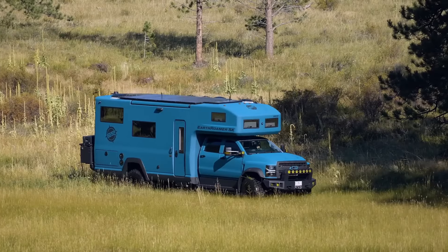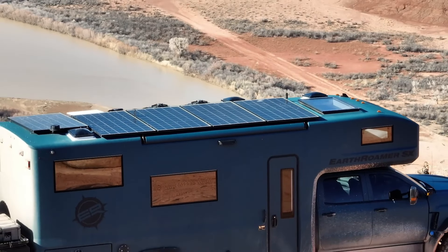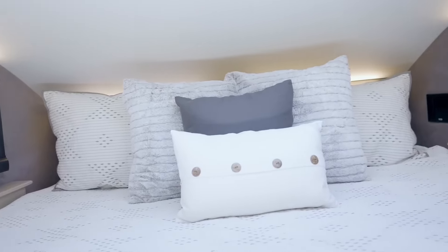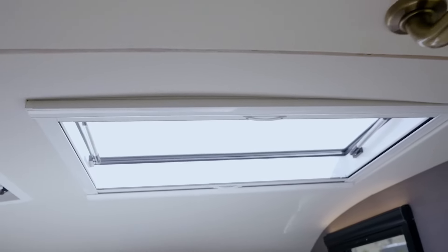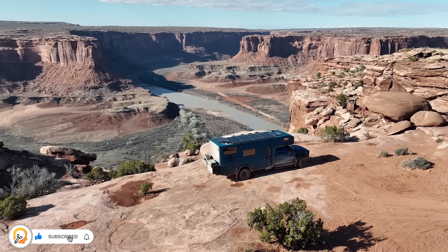Comfort is key with features like solar power, air conditioning, and a spacious cabin with a convertible bed. You can pack enough fresh water — 120 gallons — and battery power — 18,000 amp hours — to stay off the grid for weeks. Basically, it's a luxurious all-terrain home for exploring wherever you dream, though with a hefty price tag, this adventure machine is definitely an investment.